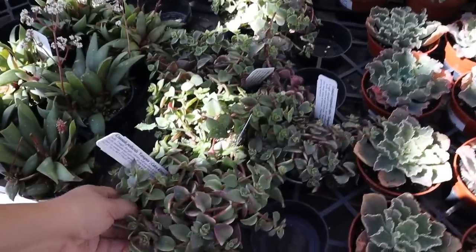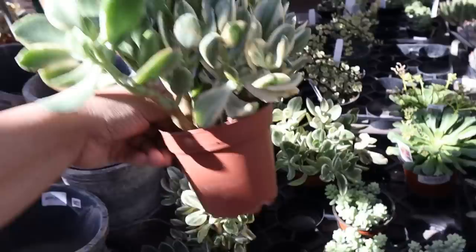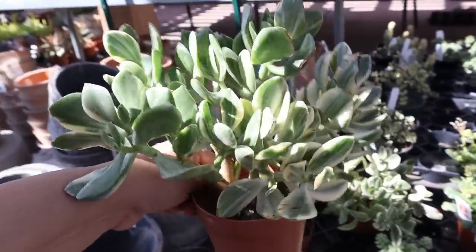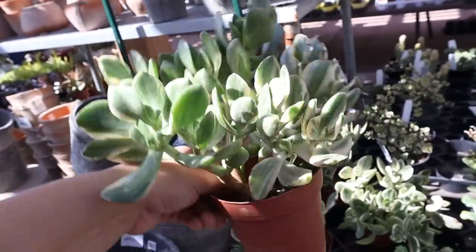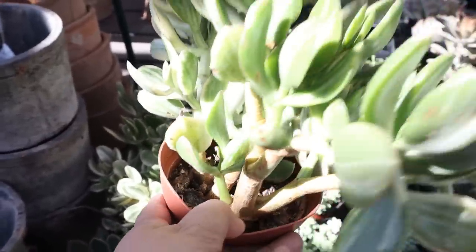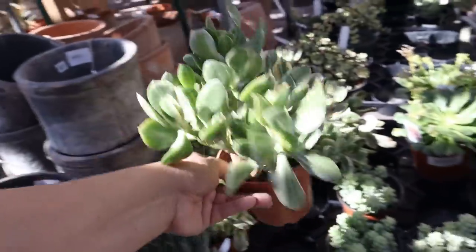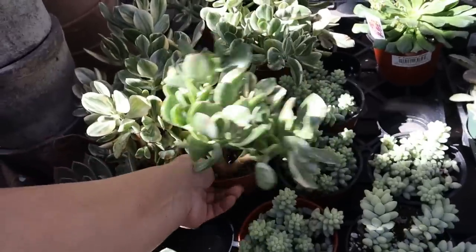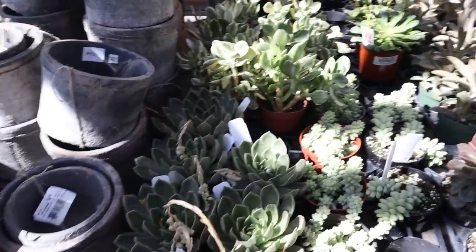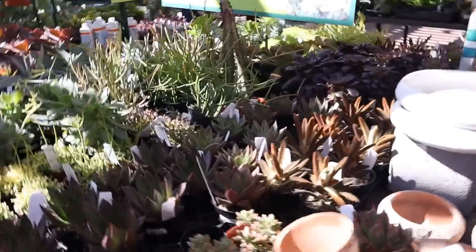I have not seen those in Florida. A variegated jade, $6.99 — are you kidding me? Look at the trunks on that. I'm going to have to make some very hard decisions here.